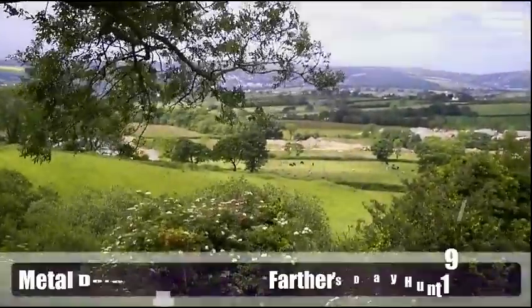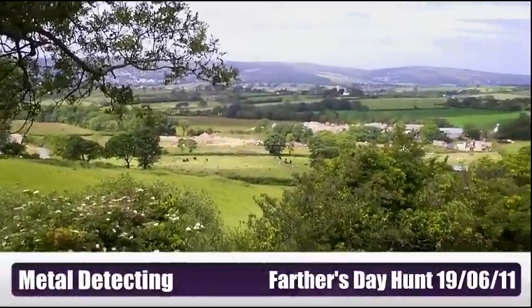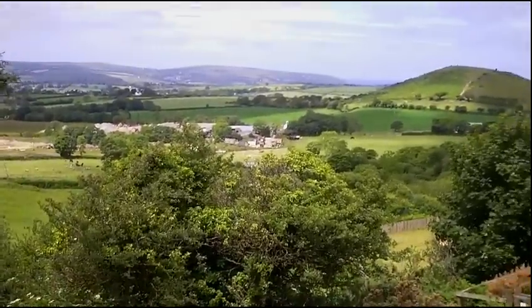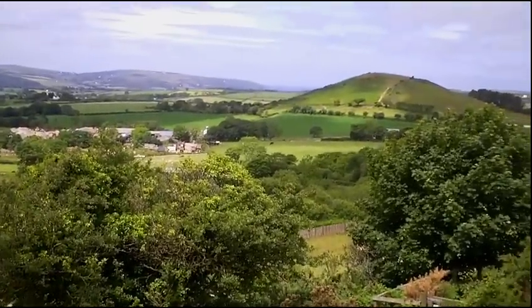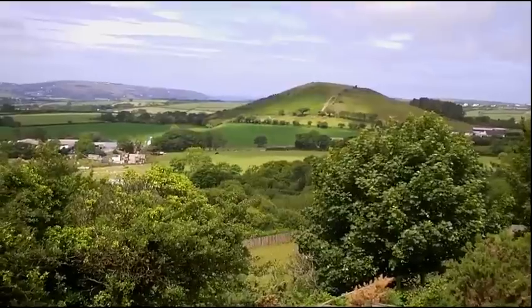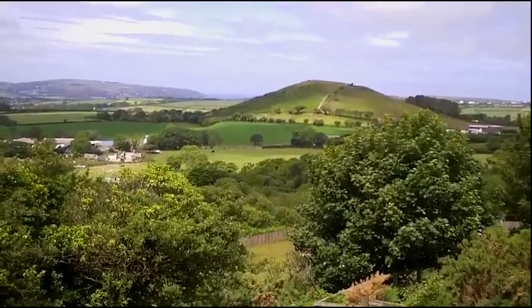We're at a new site today. It's a bit windy here, but I hope you can hear me. Just below that hill over there, there was a battle in 1136, I think.